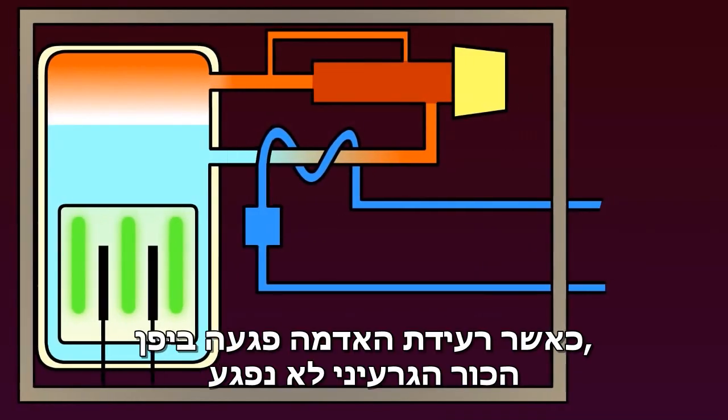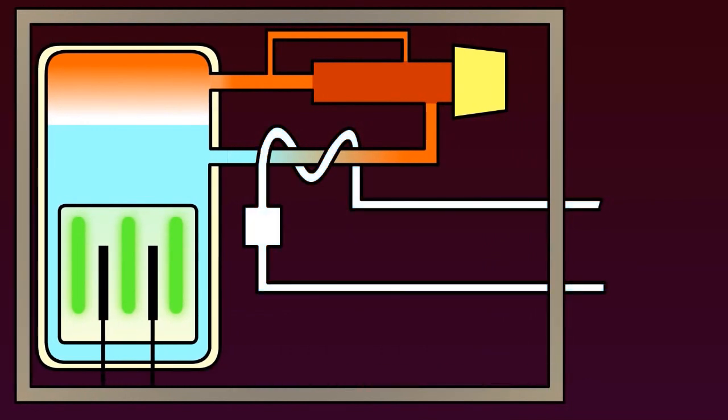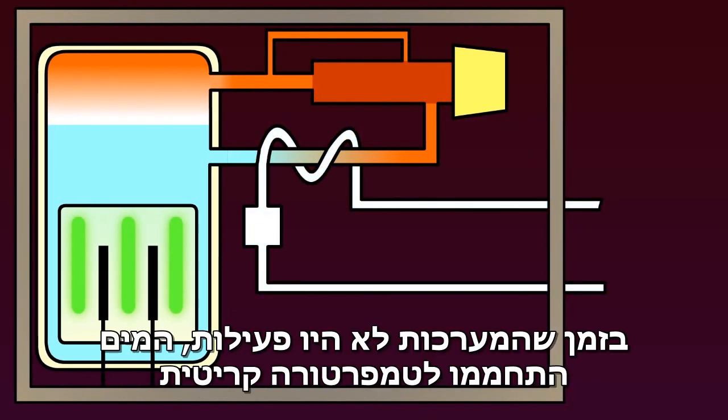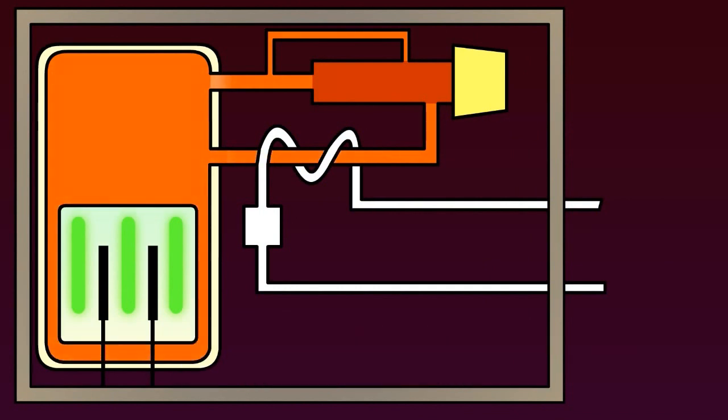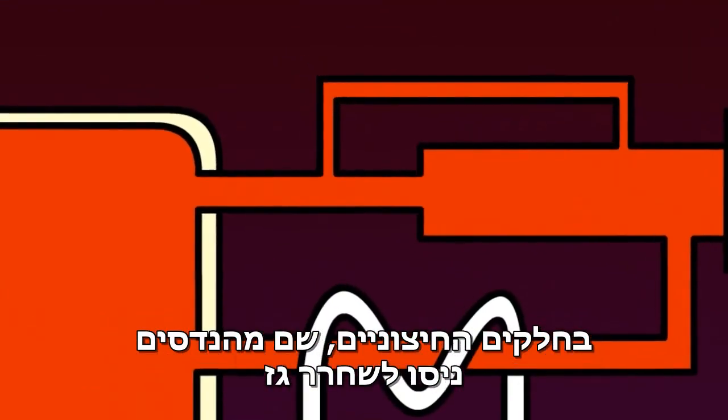When the earthquake struck Japan, the nuclear plant endured. However, the water cooling system lost power. With all backup systems offline, the water got hotter, heating to critical temperatures. Increasing heat in a confined space causes greater and greater pressure on the outer walls, which engineers tried to release as gas.